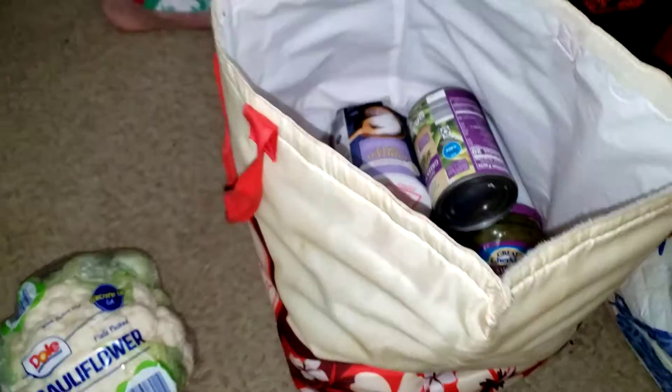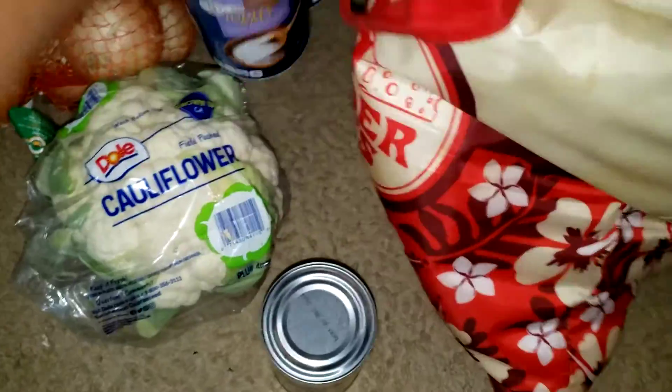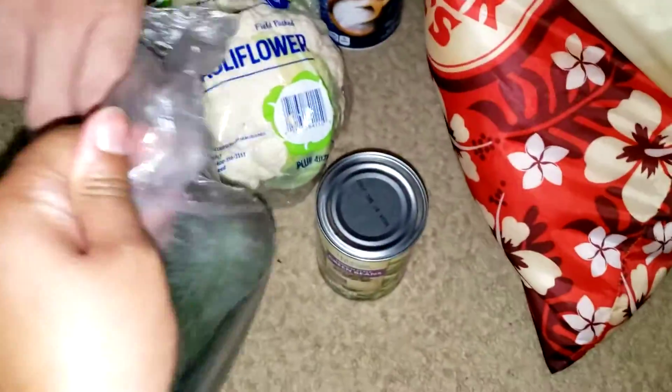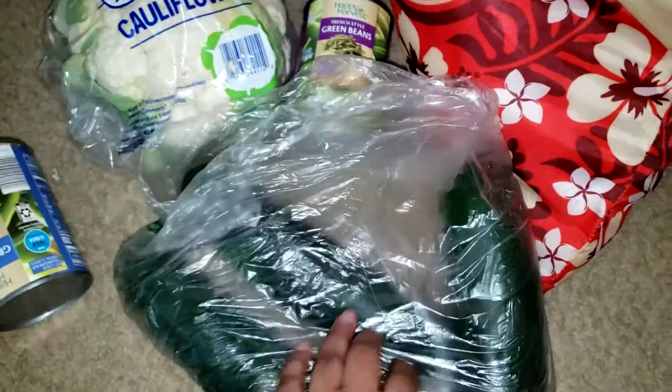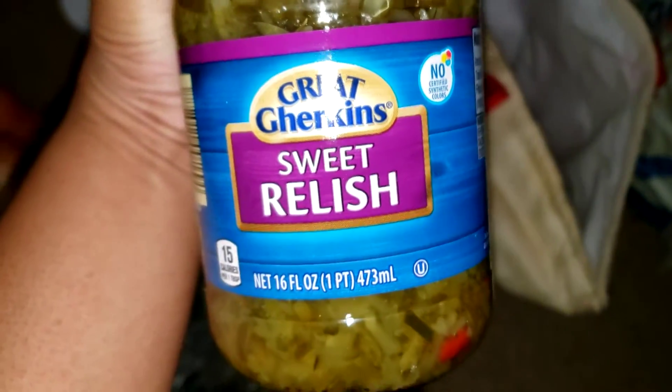We have cauliflower — we're going to have that with some ranch. We got a bag of onions, some French-style string beans, two salts, a bag of cucumbers that we're going to slice up for snacks, and another French-style string beans. We have some sweet relish which I don't normally buy but we're going to try it.